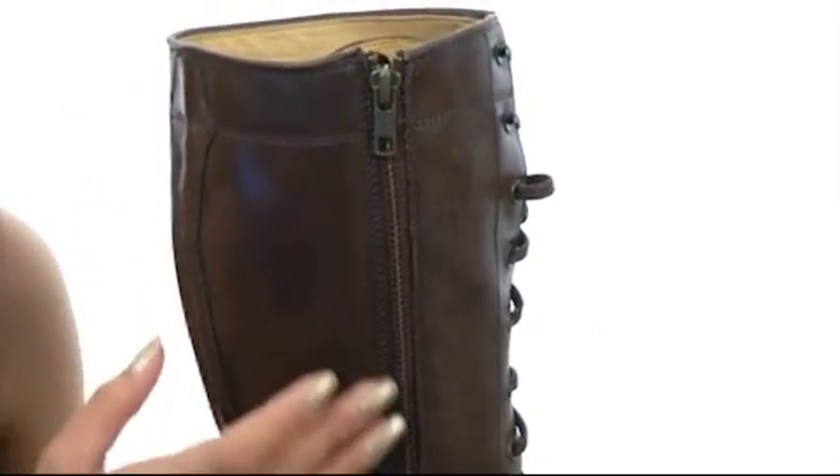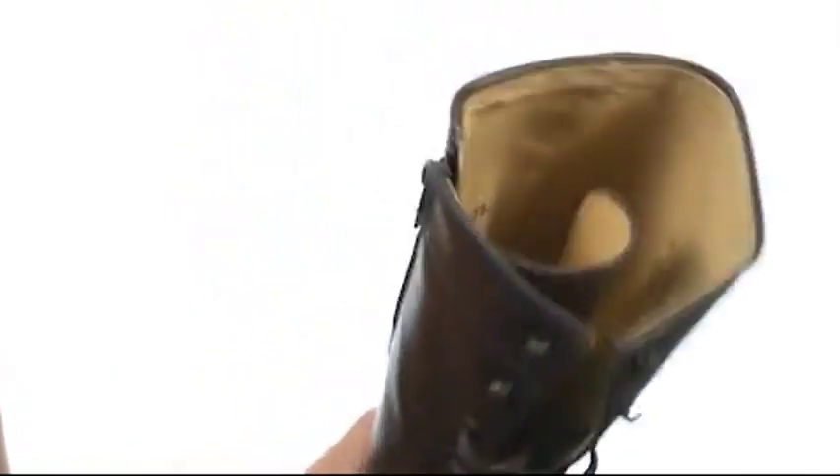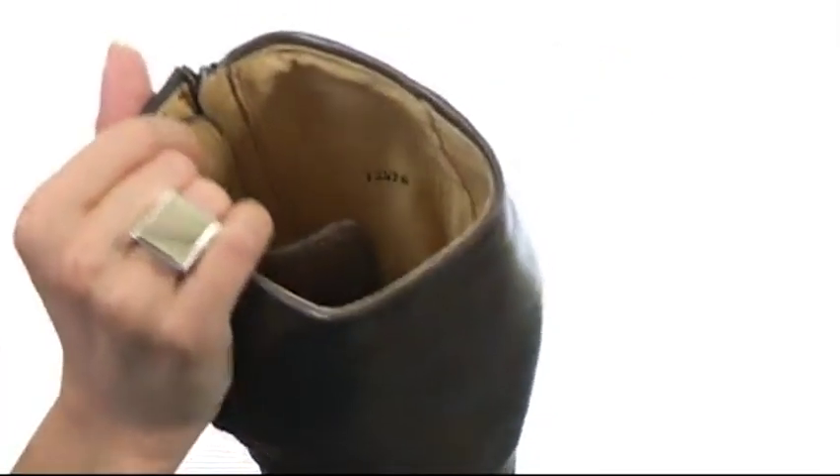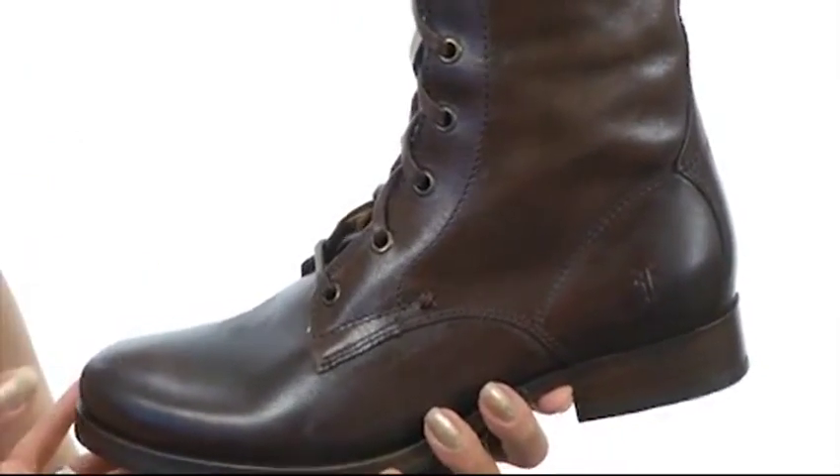And it has a side zip closure which makes it very convenient for you to easily just slip these right on. It has a smooth leather lining for an abrasion free wear and a smooth leather covered footbed that's going to give you plenty of cushioning and comfort.